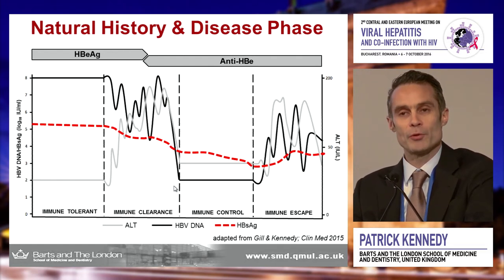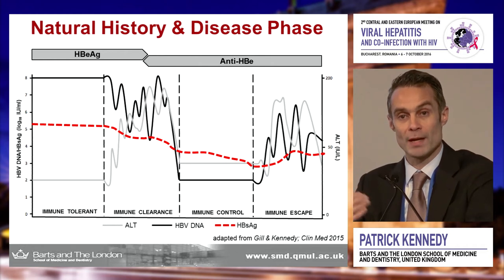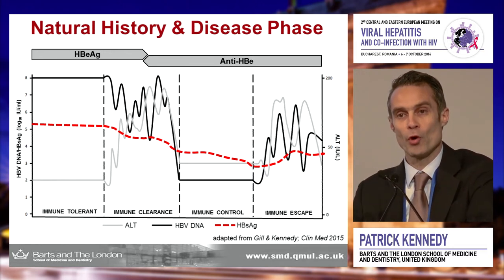One of the things which may have helped over recent years is the addition of quantitative surface antigen into our disease profiling. In e-antigen positive high viremic patients, very high levels of surface antigen tolerize the immune response, which is why you don't tend to get much biochemical activity in these patients. Interestingly, in the immune control phase or asymptomatic carrier state, surface antigen can tell us about disease progression or risk of hepatocellular cancer.